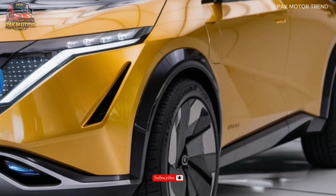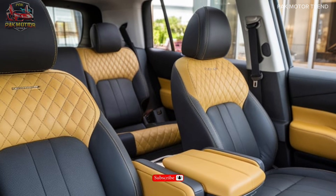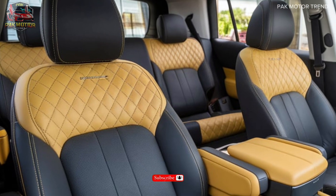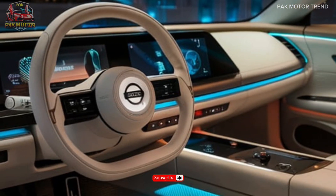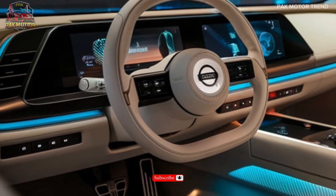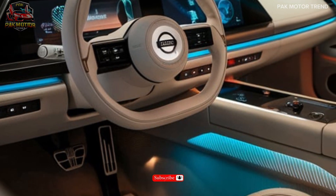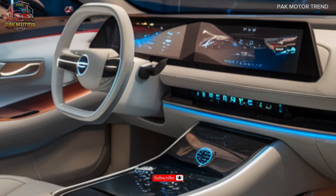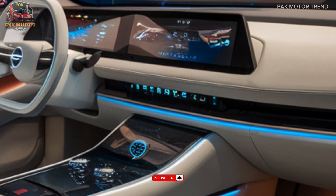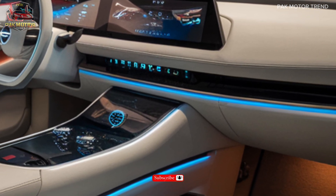Interior and comfort. Inside, the Kicks offers premium cloth-appointed seating for five passengers, heated front seats, an 8-inch touchscreen display, the Nissan Connect infotainment system with navigation and voice recognition, Apple CarPlay and Android Auto integration, a Wi-Fi hotspot, Qi wireless charging pad, and dual-zone automatic climate control.